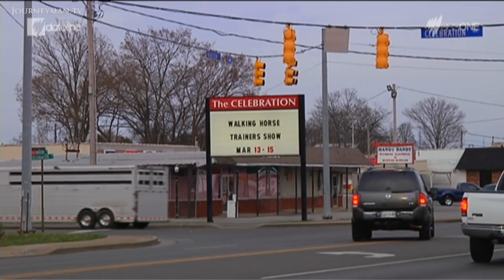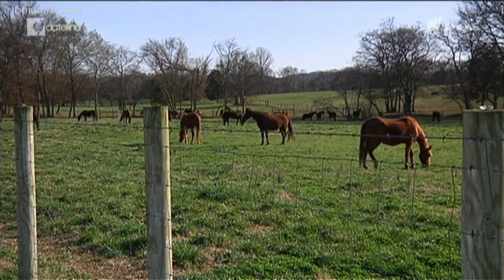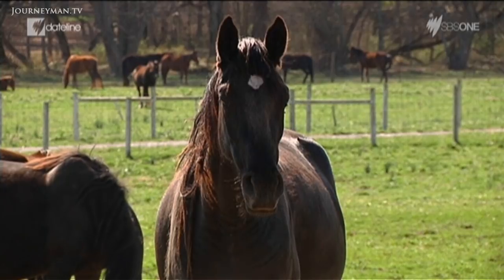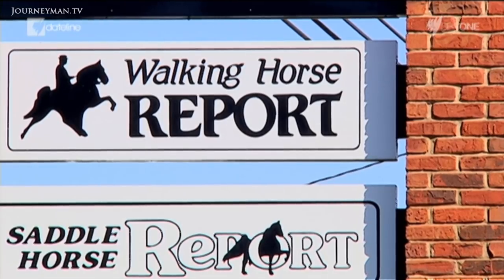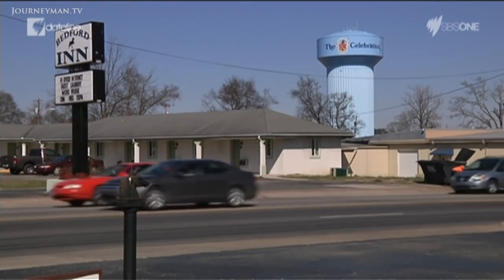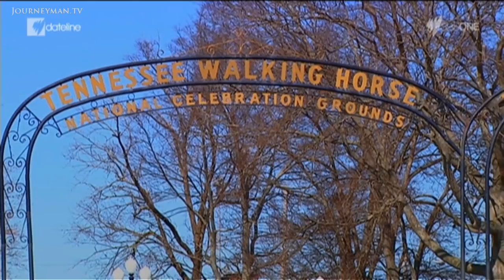Shelbyville is an hour west of Nashville, the capital of Tennessee. It's surrounded by horse stables and studs, and iconic silhouettes of rearing horses are everywhere in the town. Each year Shelbyville hosts the biggest walking horse show of the year — the National Celebration.